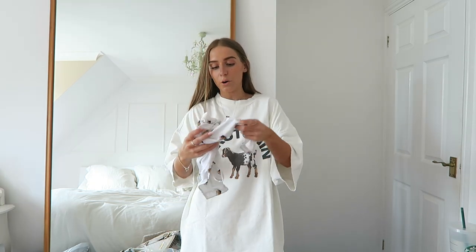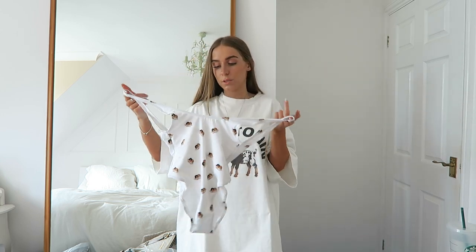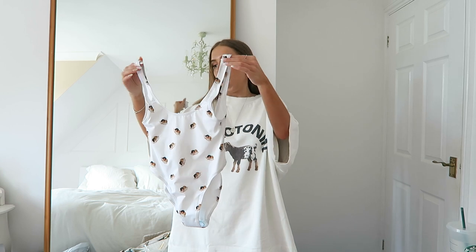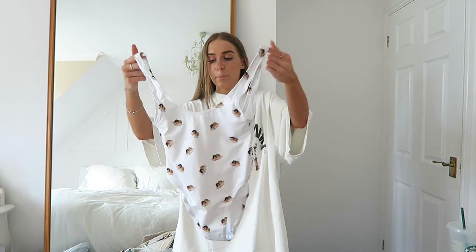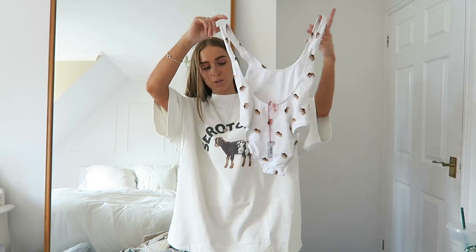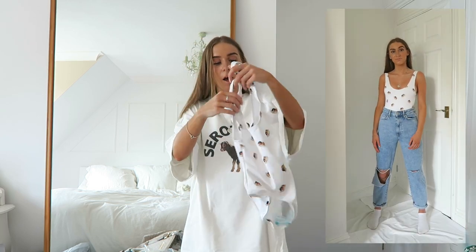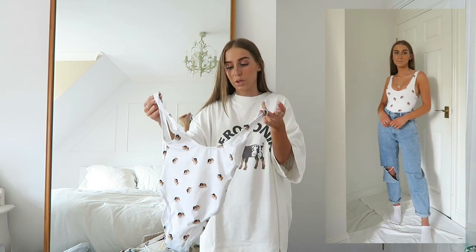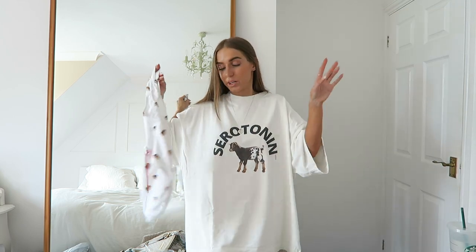Going back to ASOS, I got this Fiorucci swimsuit because I thought it would look really nice as a bodysuit as well. It was quite expensive but they've since put it in the sale. It's a classic Fiorucci print with little angels on it, and the back is a simple scoop neck. I got it in an extra small. It's a bit pricey but it's versatile — you can wear it as a swimsuit or as a bodysuit.